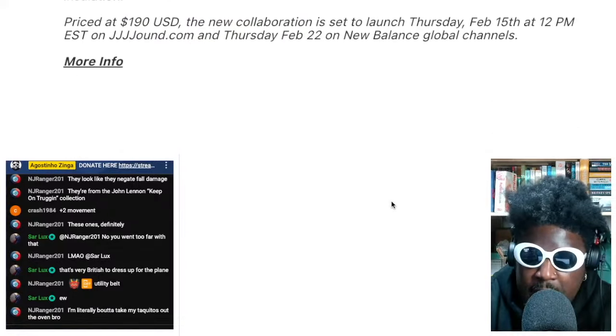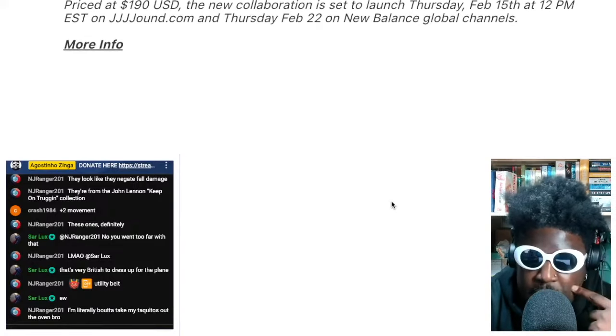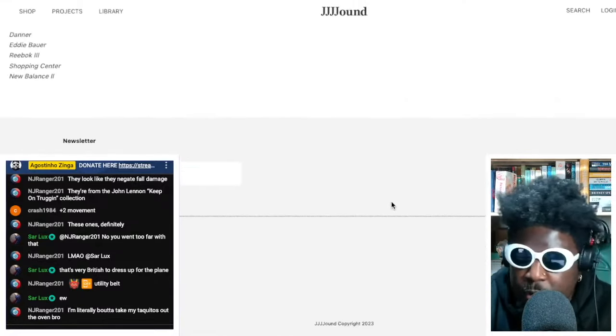They're priced at $190 USD. The collaboration will launch on the 15th of February available on jowned.com, and then on the 22nd available on all New Balance sites.